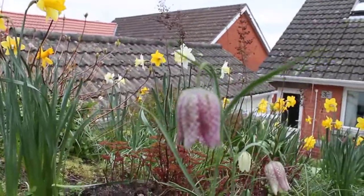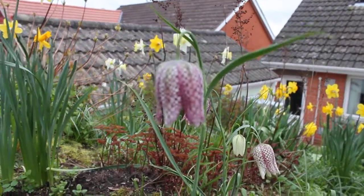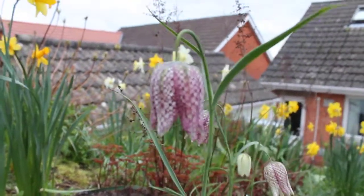Now you can see my daffodils in all their glory. Looking good.